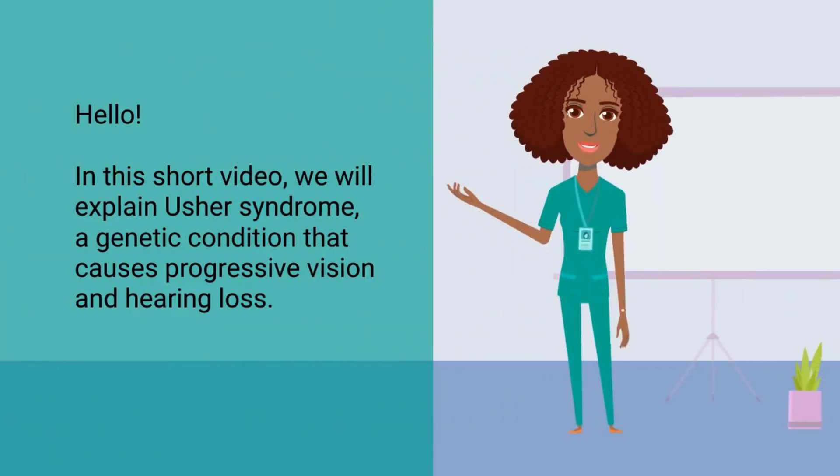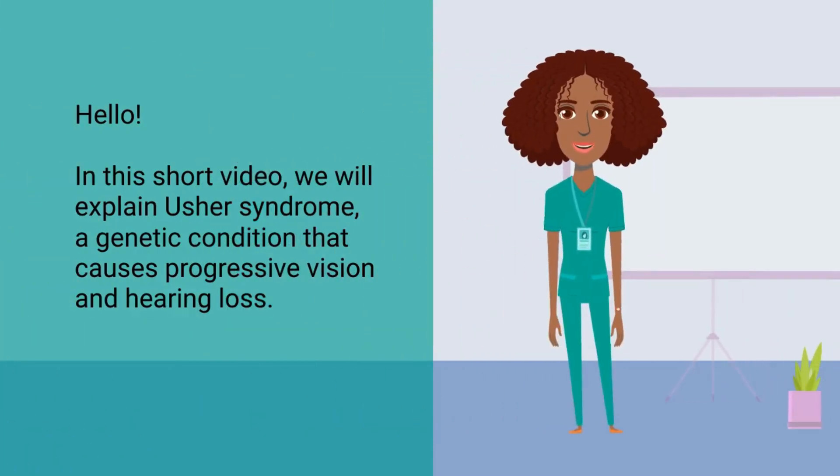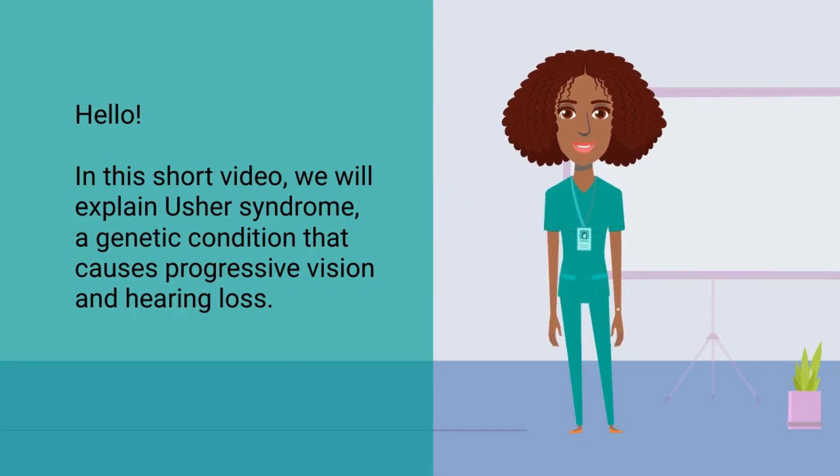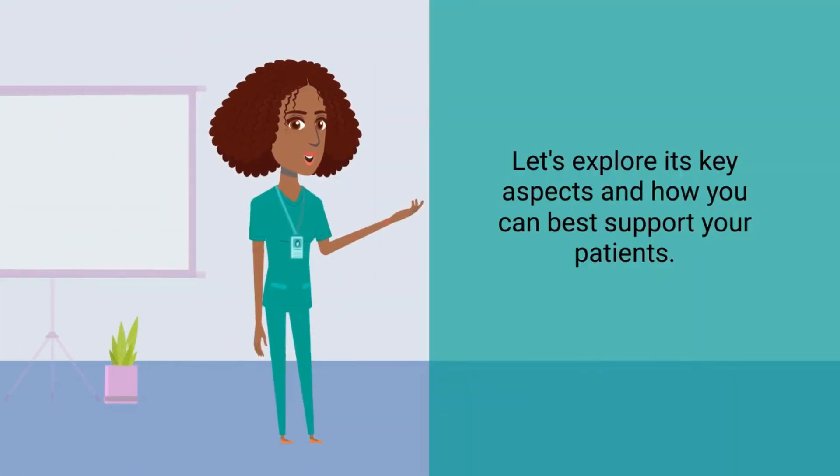Hello. In this short video, we will explain Usher syndrome, a genetic condition that causes progressive vision and hearing loss. Let's explore its key aspects and how you can best support your patients.